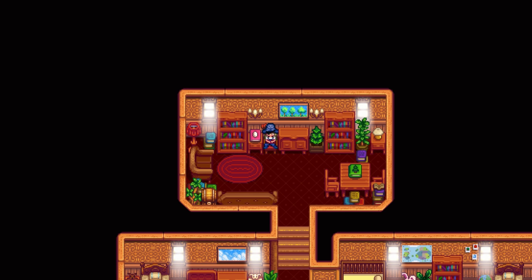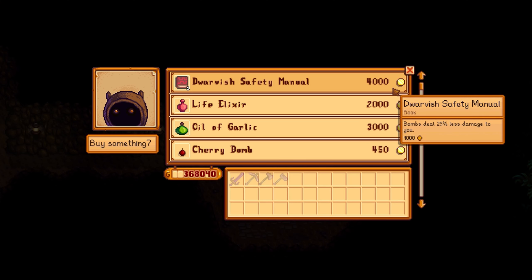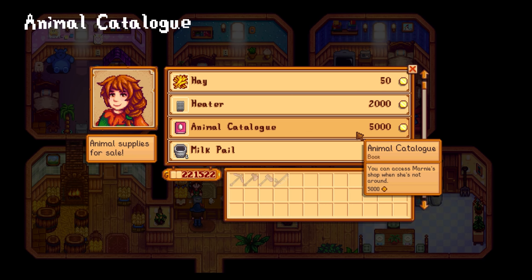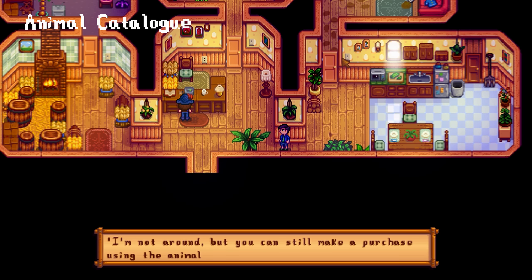Moving on to books that can be acquired by doing various tasks, quests, bought from merchants, or by simply playing the game. The Animal Catalogue can be purchased from Marnie's ranch store for 5,000 gold. Upon reading it, you can now access her store when she's not around, which is absolutely amazing.